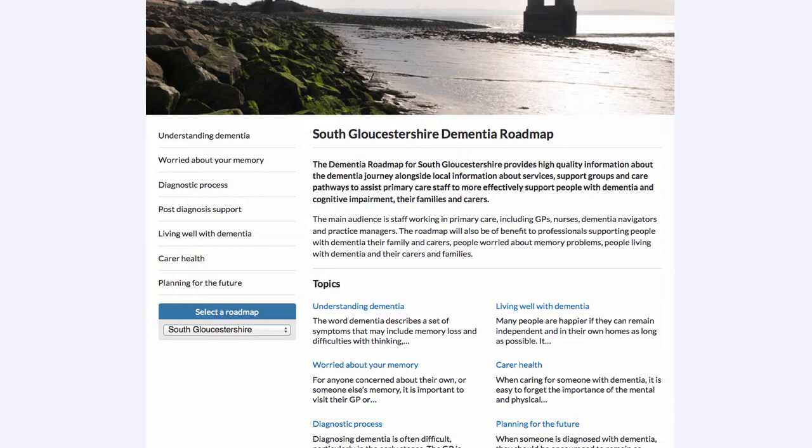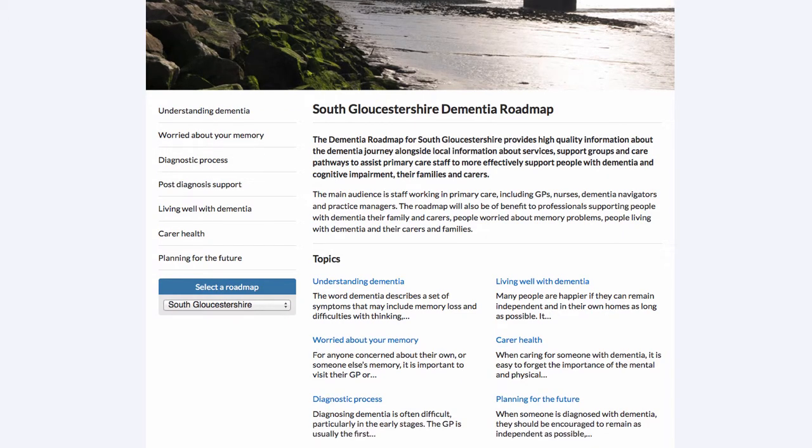However, we also think that the Roadmap will be of benefit to other professionals supporting people with dementia, people with dementia themselves and their families and carers, and also those people who might be worried about memory problems.